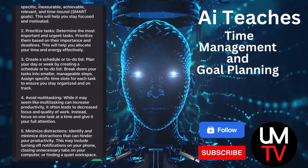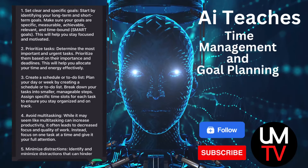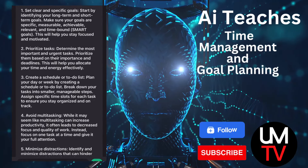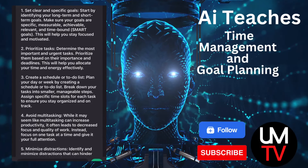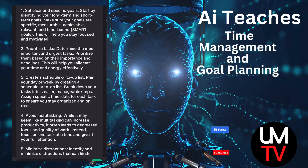Here are some tips for effective time management and goal planning. 1. Set clear and specific goals. Start by identifying your long-term and short-term goals. Make sure your goals are specific, measurable, achievable, relevant, and time-bound — SMART goals. This will help you stay focused and motivated.